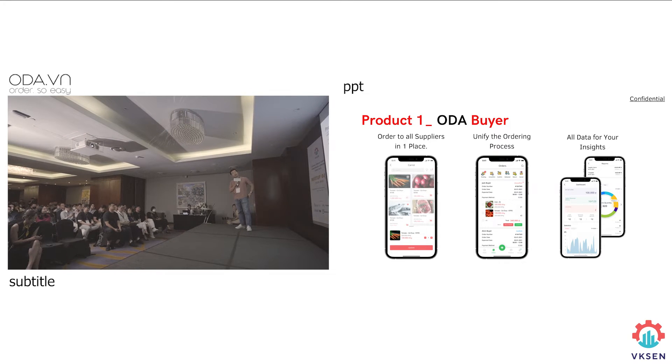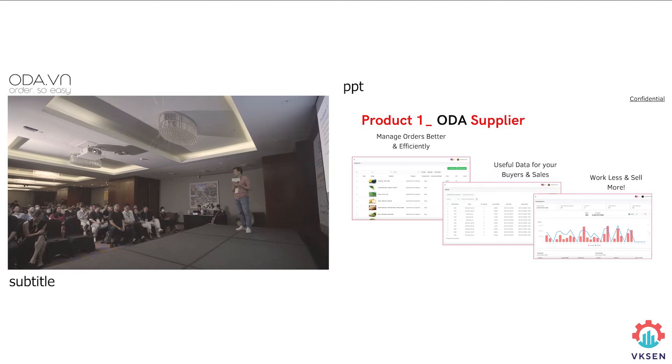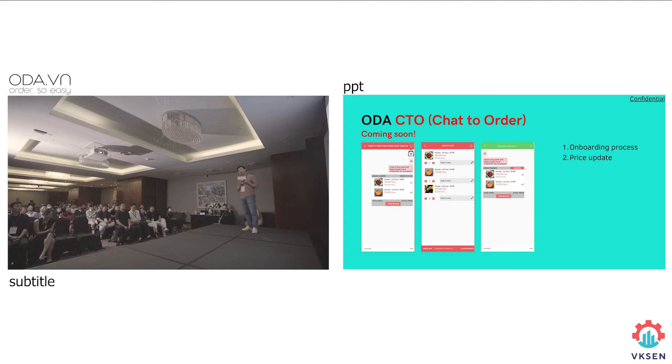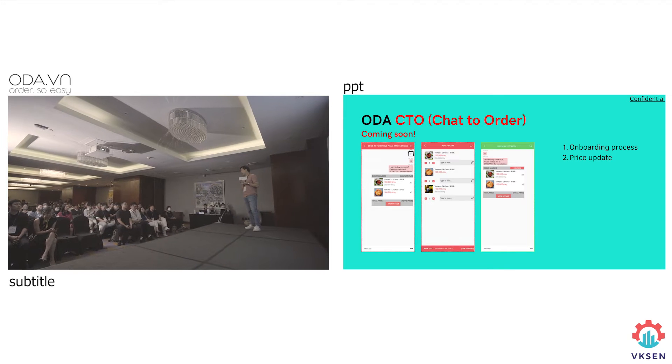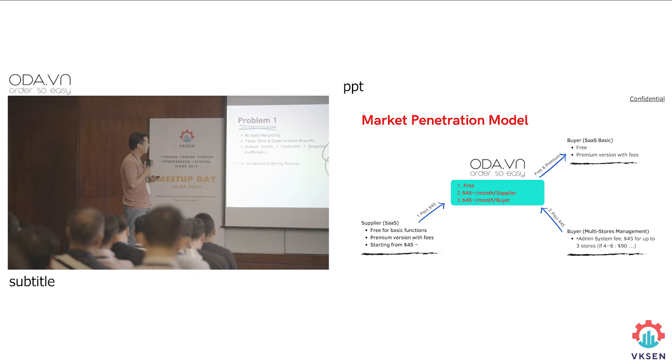When we started looking more at the problem, the problem actually started from the very first step, which is ordering. In the hotel, we had more than 30 different suppliers. The thing was, we had to order them one by one, by texting them or calling them. Confusion, and therefore disputes.